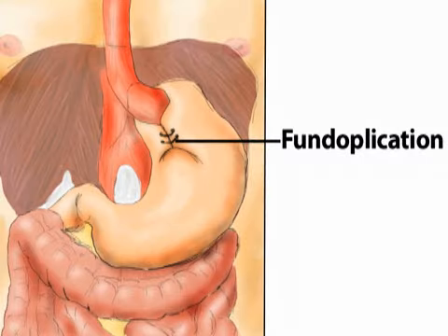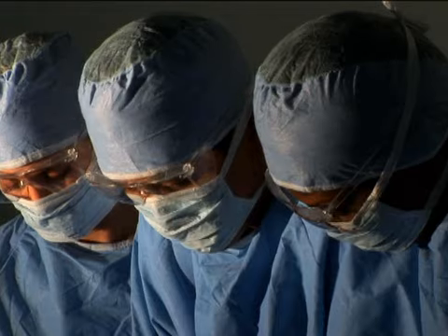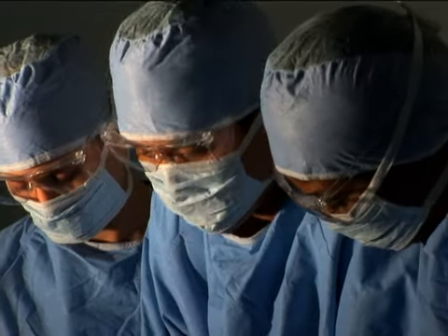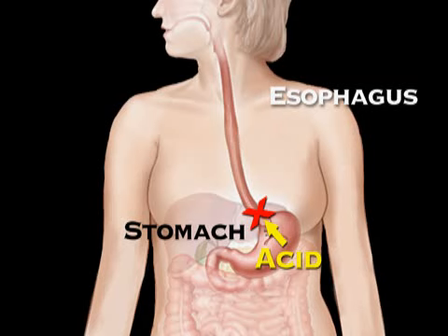The most common GERD surgery is fundoplication, or a stomach wrap. This procedure involves grabbing a piece of the stomach and looping it around the lower end of the esophagus to create a sphincter. The wrap must be tight enough to prevent reflux, but loose enough to allow food and belches to pass.